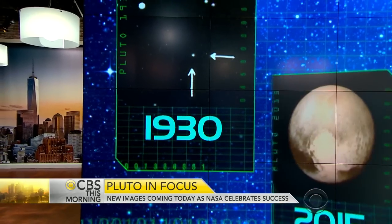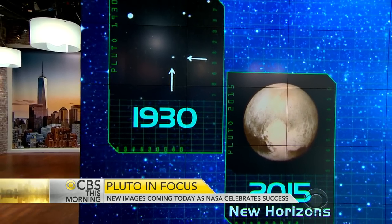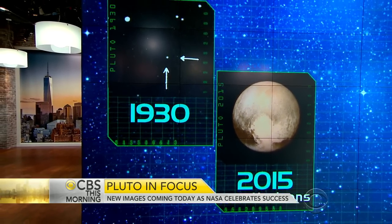This morning, NASA is receiving a trove of new images from Pluto. They are being sent back from the outer edge of our solar system by the New Horizons spacecraft, following its up-close look at the dwarf planet. One picture gives you an idea of how far the historic mission traveled. Remember, Pluto is just a tiny spot when it was discovered 85 years ago.